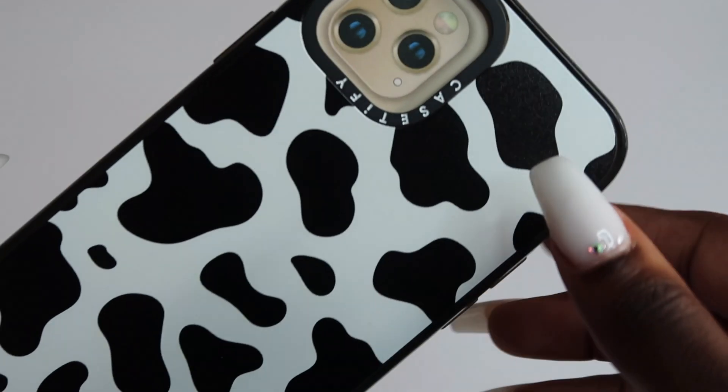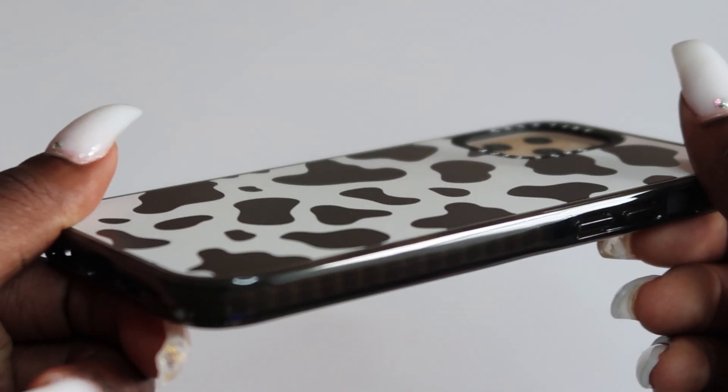These cases are so cute — I cannot get over how cute Casetify's designs are. I love this one; it has my name on it, which is so cute. It does not get better than Casetify when you are trying to find something stylish but also protective, and I think a lot of people know that, and that's why they collabed with BTS. Sadly, these cases are for the iPhone 12, so they do not fit my phone.